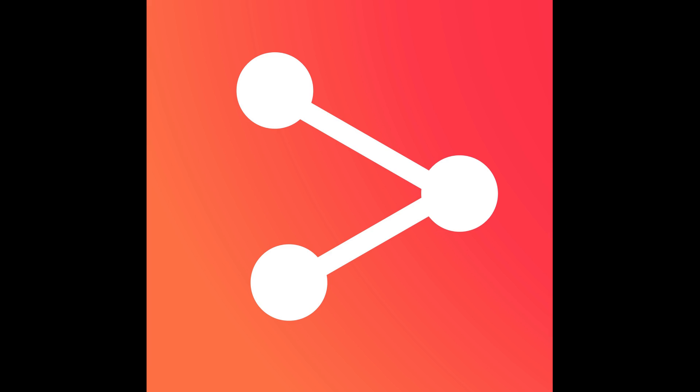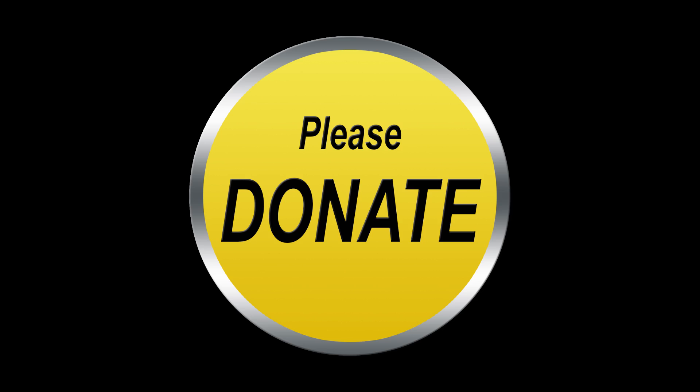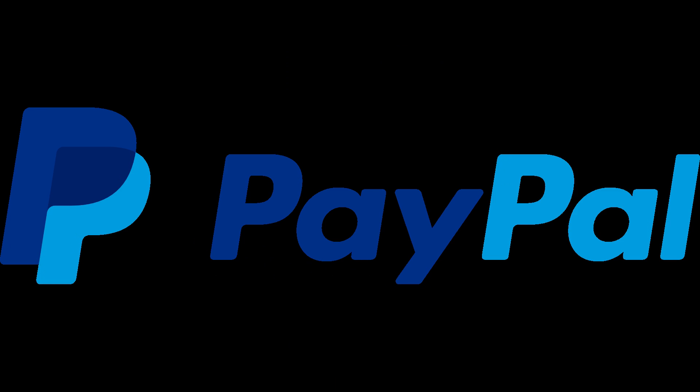We do have other interesting videos that you should check out on the channel as well. For more instant notifications of new natural remedies, alternative health and fitness solutions, subscribe and press the bell icon. If you'd like to financially support the channel, press the PayPal donation button on the right corner. Thank you very much and see you all in the next one.